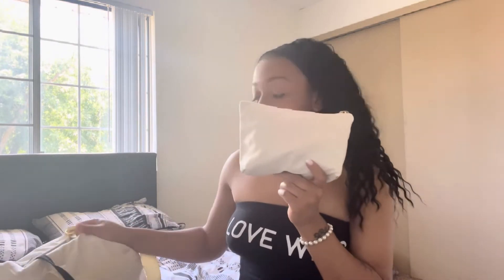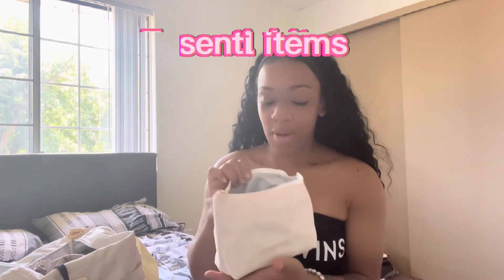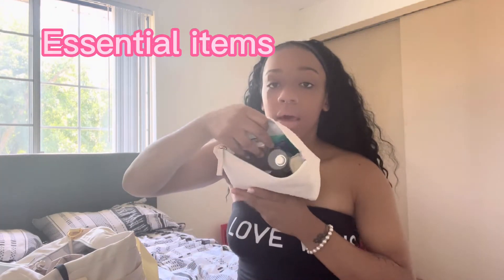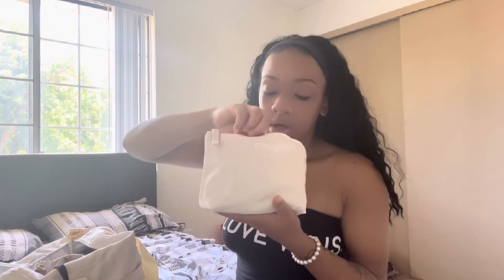I like to carry my stuff in compartments, in different bags. This is one of the bags that came with the big bag — it's super spacious. This one is more like my necessities bag, and it's also like my get-ready bag. I keep wipes, mouthwash just in case I eat, stuff like that — I don't want my breath stinking.